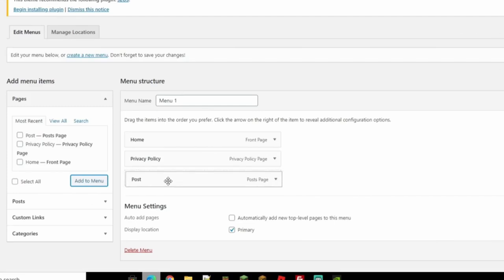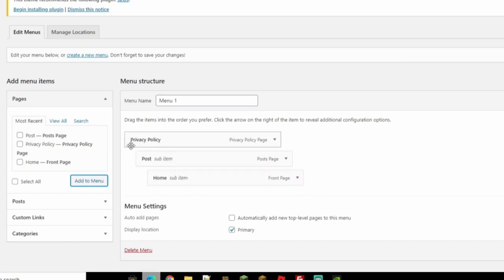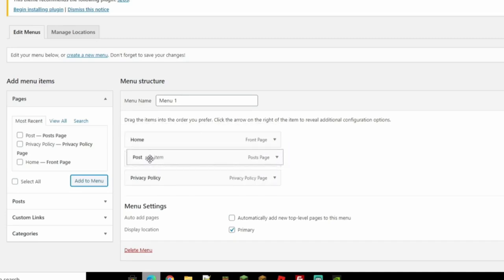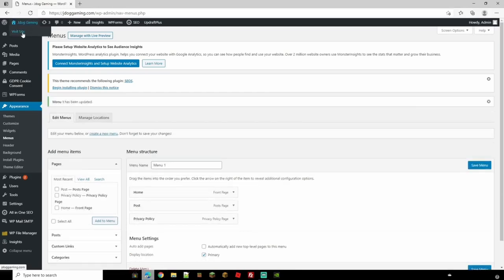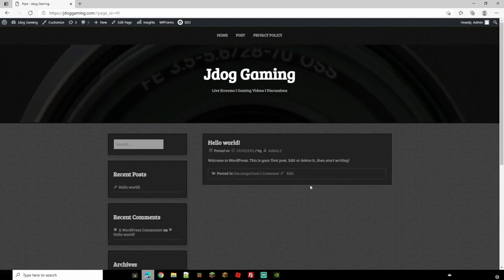If it's on the far left it's a main menu page; if you indent it, it becomes a sub-menu. I want all of these as main pages — Home, Posts, then Privacy — in that order from left. Go ahead and save the menu. Visit the site and you should now see Home, Posts, and Privacy Policy in the navigation. Clicking Posts takes you to the empty page with our first 'Hello World' post, which is given by default.